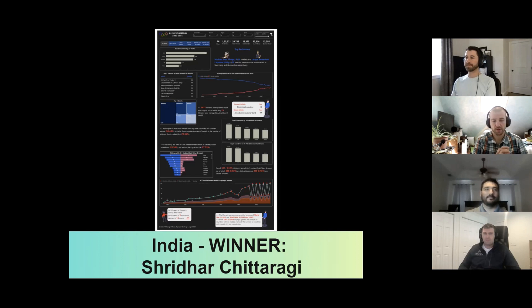Shridhar won this because the dashboard — the more you dug into it, the more interesting it really became with the story and some of the insights. It really hit a lot of the interesting callouts and different pieces from the dataset, and did a really nice job visualizing it as well.